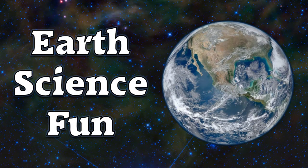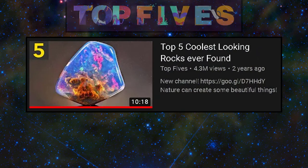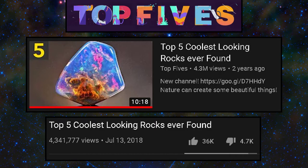Welcome to Earth Science Fun! Today I'll be reviewing a YouTube video titled 'Top 5 Coolest Looking Rocks Ever Found' by Top 5s. The video has a little over 4.3 million views and the like-dislike ratio isn't too bad, so I have pretty high expectations. Along the way I'll honestly point out the good and bad parts of the video and will do my best to stay scientifically accurate. Let's check it out!